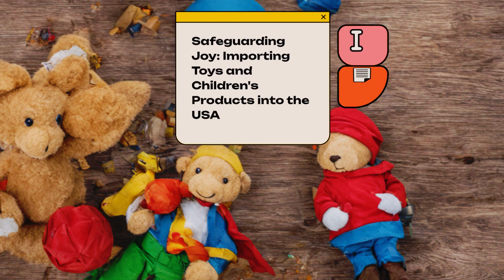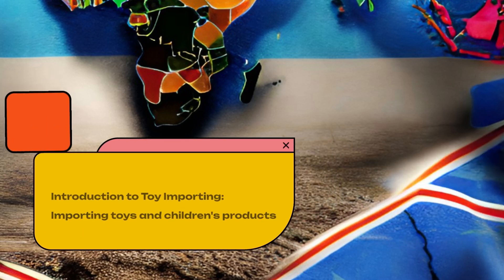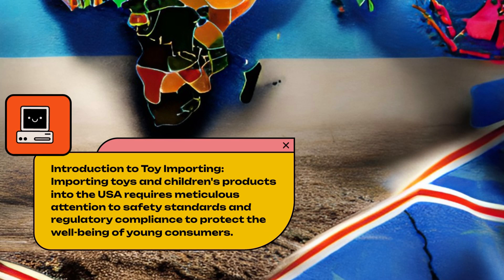Safeguarding Joy: Importing Toys and Children's Products into the USA. Importing toys and children's products into the USA requires meticulous attention to safety standards and regulatory compliance to protect the well-being of young consumers.